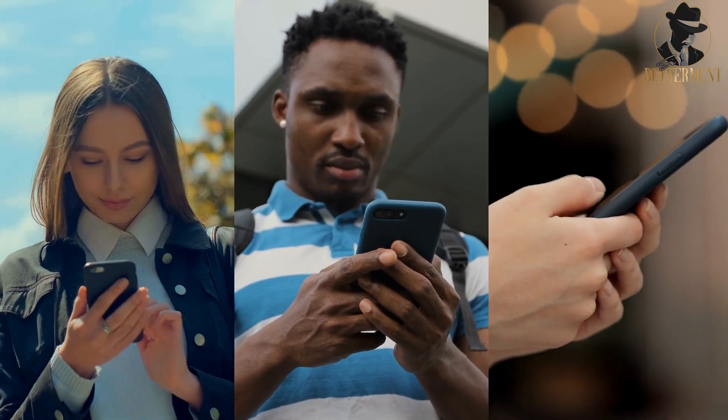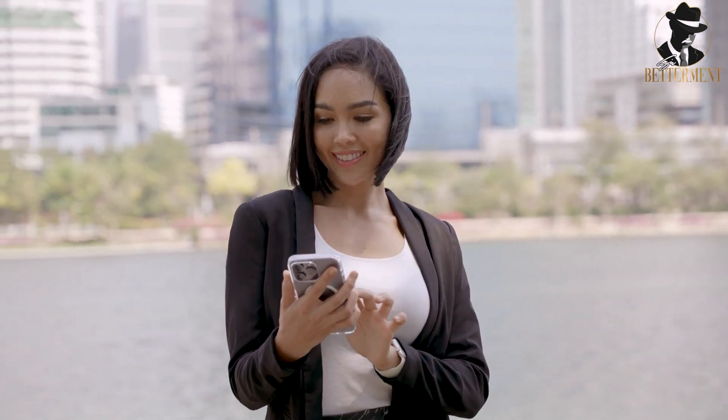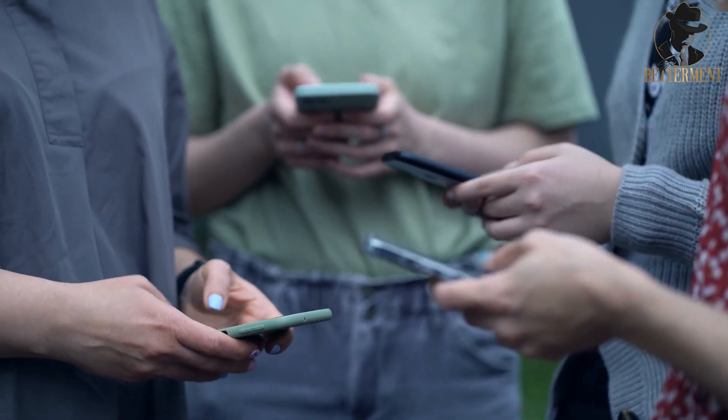Are you one of the countless individuals glued to your phone, mindlessly scrolling through social media feeds? If so, you're not alone. Social media addiction is a growing concern, and breaking free from its grasp can be a real challenge.